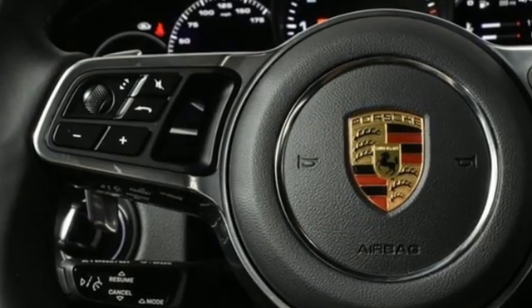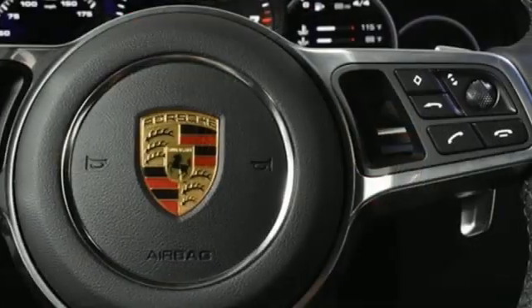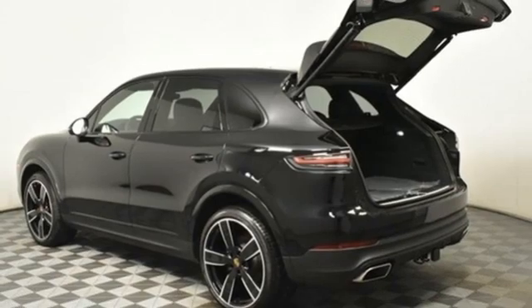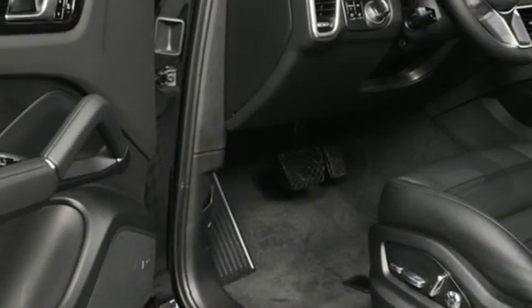A great vehicle is comprised of great features like these: automatic transmission, four-wheel drive, integrated navigation system with voice activation, and a refrigerated box located in the glove box.